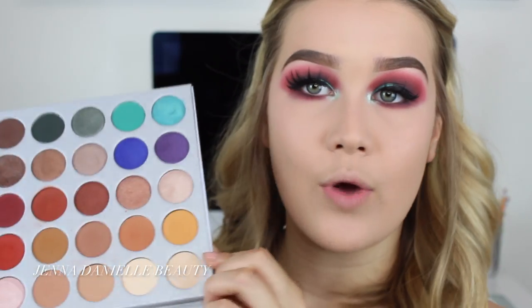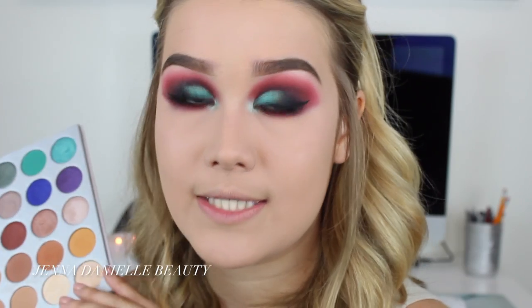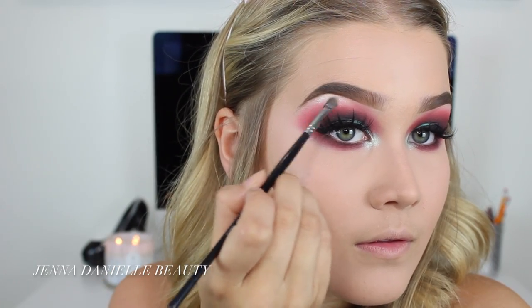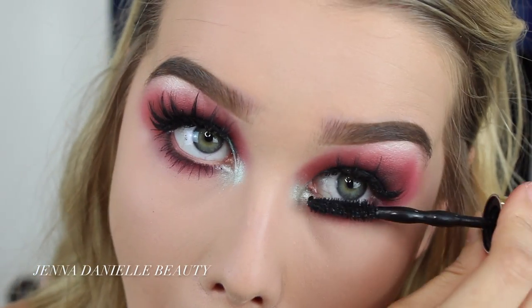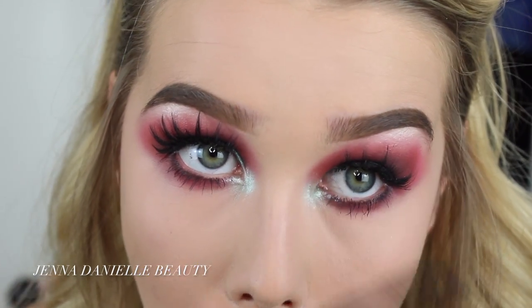Now I'm going to take the two highlight shades in the palette and apply that on my brow bone and a little bit over the green in the inner corners, just to tone it down a tad bit so it still looks like a highlight. Now I'm going to take the Big Shot mascara from Maybelline and apply this to my bottom lashes.